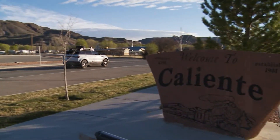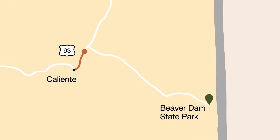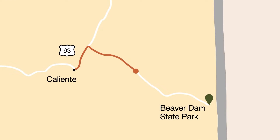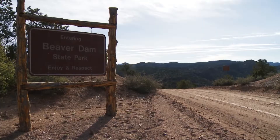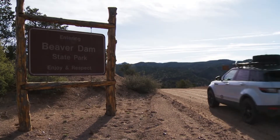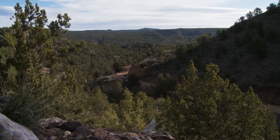Getting to Beaver Dam State Park from Caliente is fairly simple, provided that the weather is good. We head just over five miles north on Highway 93 and then turn onto Beaver Dam Road. From there, it's 28 miles to the park. The miles go by fast, since the road keeps getting more scenic the longer you're on it.